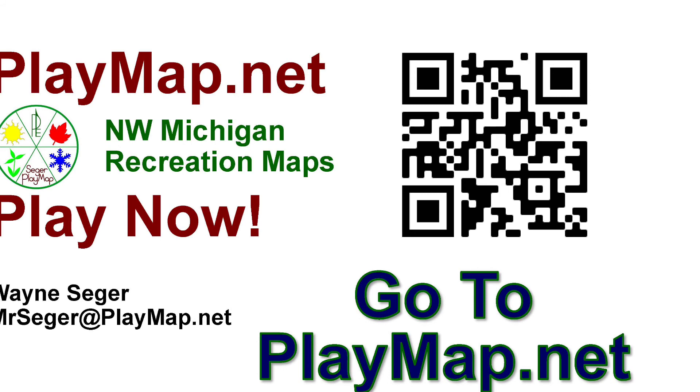Go to playmap.net to find many many maps of the region and fun places to play.